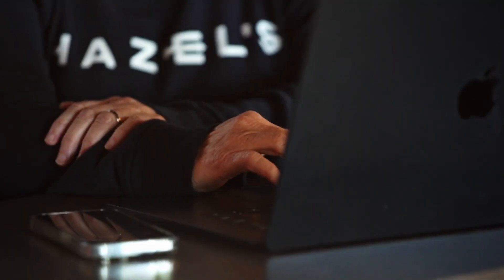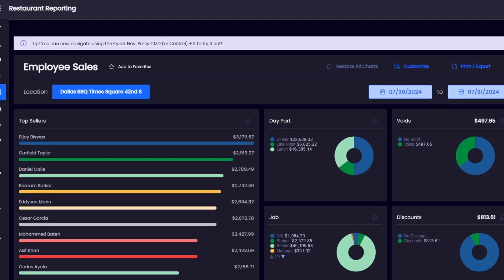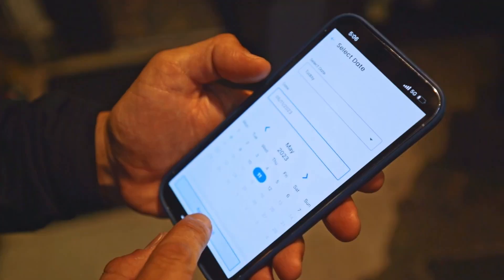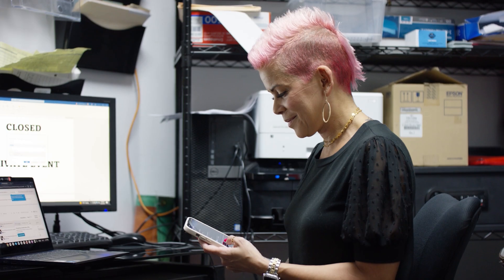What about reporting? You need options but you don't have time to configure them? We get it. That's why you get more than 90 curated reports right out of the box — Tmix, sales by labor, employee stats, and even sales across multiple locations. Choose the ones that work for you. And since they're in the cloud, they're available on any device, including your phone with our free mobile app.